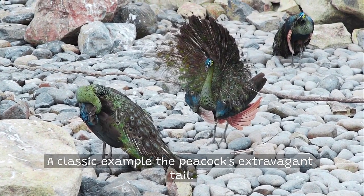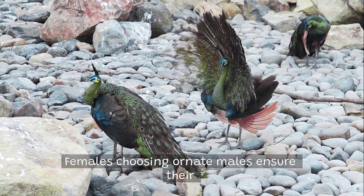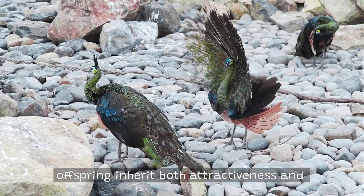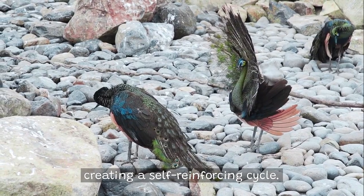A classic example is the peacock's extravagant tail. Females choosing ornate males ensure their offspring inherit both attractiveness and the preference for attractiveness, creating a self-reinforcing cycle.